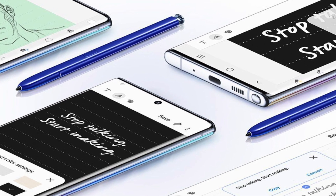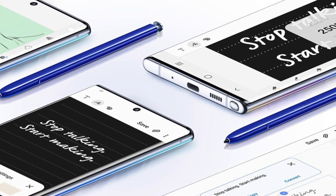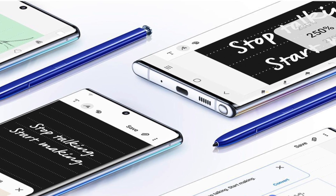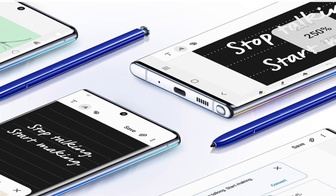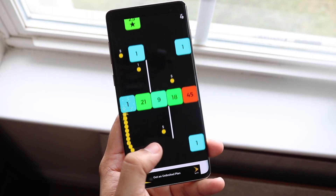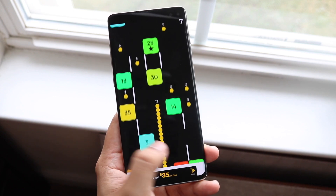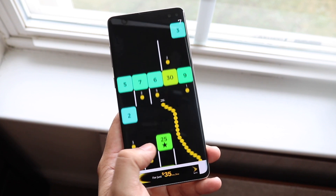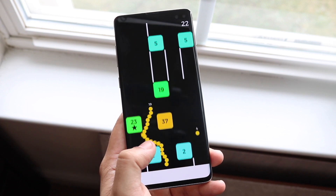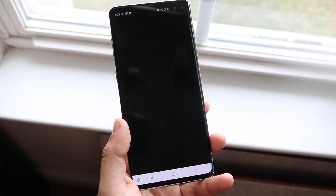Depending on the variant you get, the base model of the S10 Plus will have the same RAM as the only Note 10 model — 8GB on both. However, the S10 Plus does have a higher-end 1TB model with 12GB of RAM, so you can get more RAM on the S10 Plus. The Note 10 Plus is also an option with a 1440p display. In terms of performance they'll probably be the same, but the top-tier S10 Plus gives you an extra 4GB of RAM, which is a real advantage.